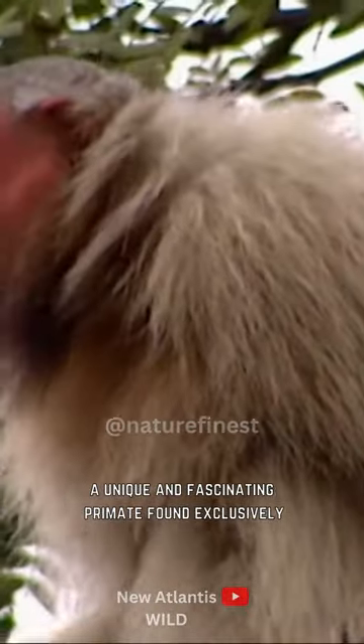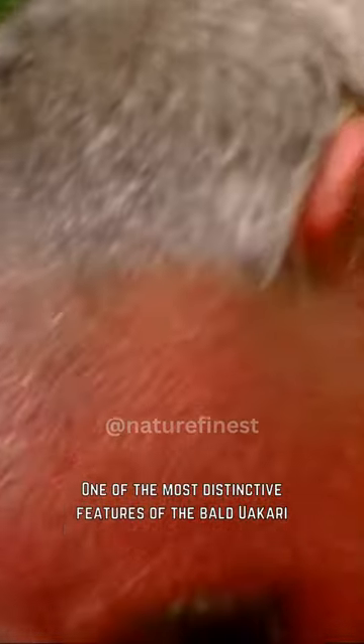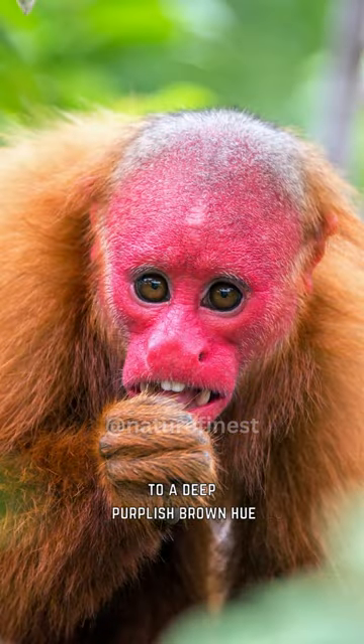Meet the bald uakari monkey, a unique and fascinating primate found exclusively in the Amazon River Basin of South America. One of the most distinctive features of the bald uakari is its brightly colored face, ranging from a vibrant red to a deep purplish-brown hue.